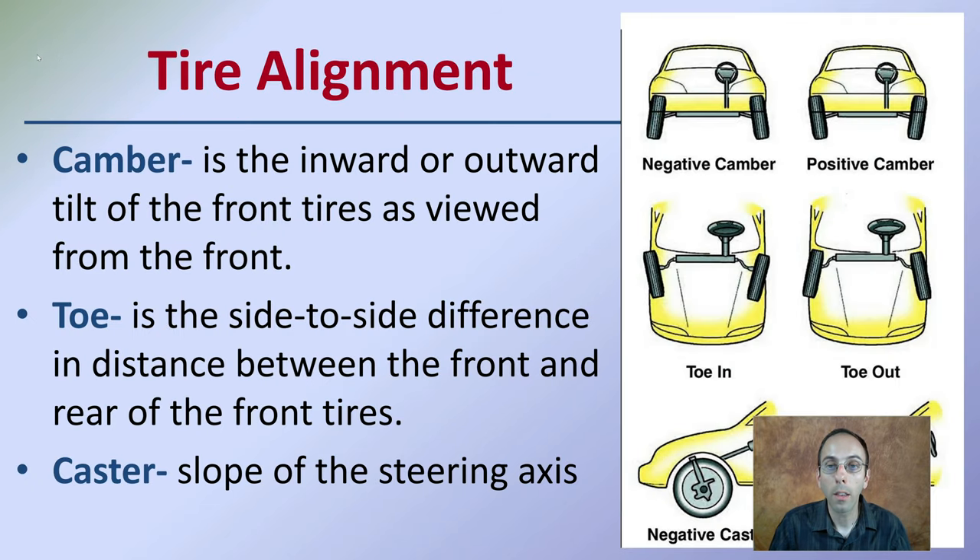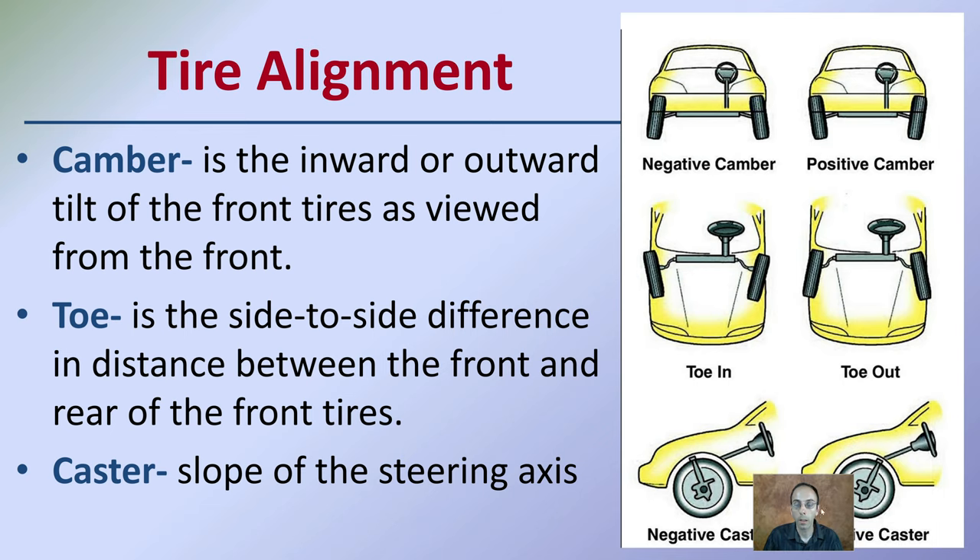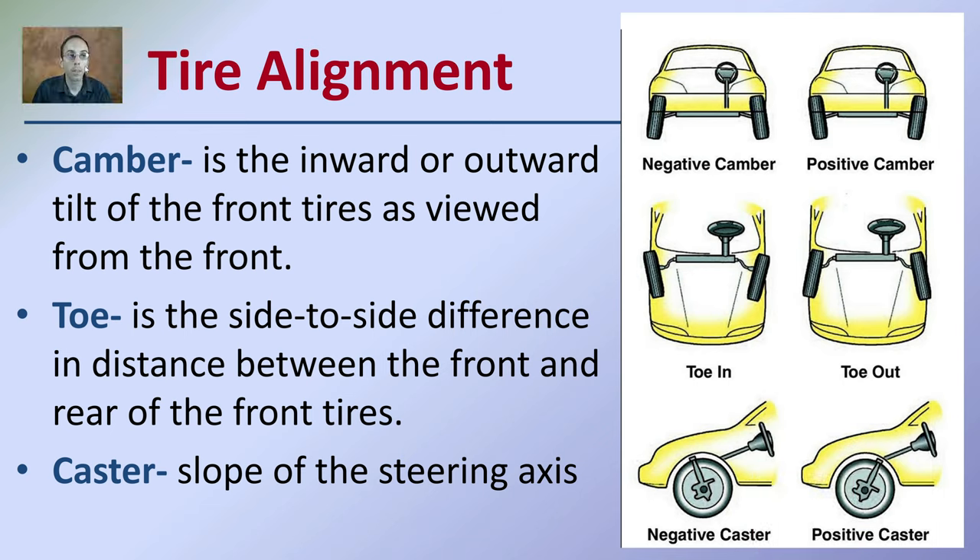When looking at tire alignment and how it impacts wear patterns, we have three key factors: camber, toe, and caster. Camber refers to the inward and outward tilt of the tires as viewed from the front. Toe is the side-to-side difference — whether it's toe in or toe out. Caster is the slope of the steering axis, like a caster on a shopping cart, which can be negative or positive. Tire alignment plays into wear as well.